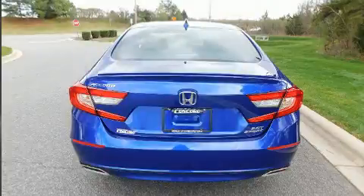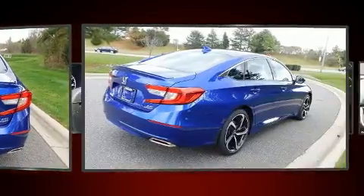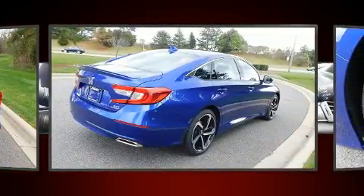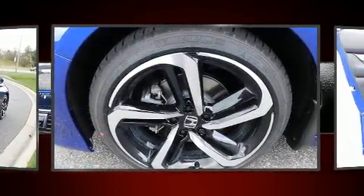All of the premium features expected of a Honda are offered, including speed-sensitive wipers, a leather steering wheel, heated seats, front dual-zone air conditioning, and remote keyless entry.